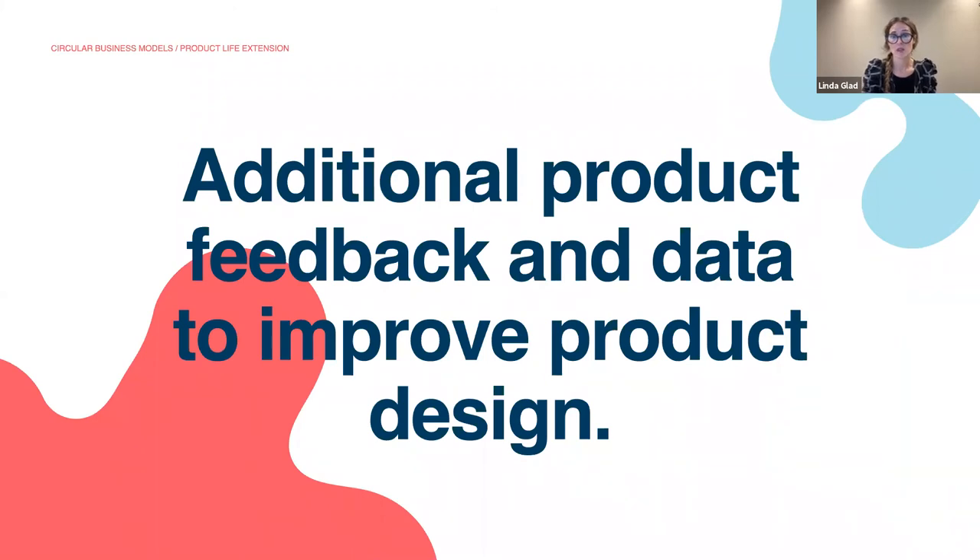It also enables collection of additional product feedback and data that can help to improve product design, resulting in products that better meet the customer requirements, but also with higher quality and improved lifespan.